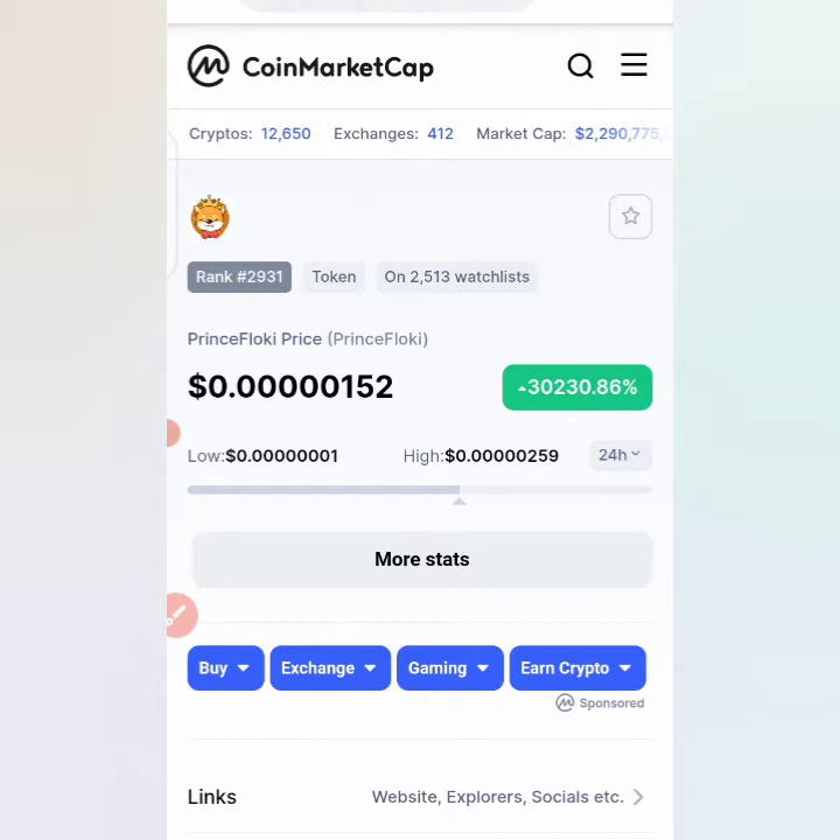You can see this on Trust Wallet and CoinMarketCap. The current price of the coin is $0.0000000162, with five zeros after the decimal point. You can also see that the coin is down — reduced to around 30,757 percent at the moment.